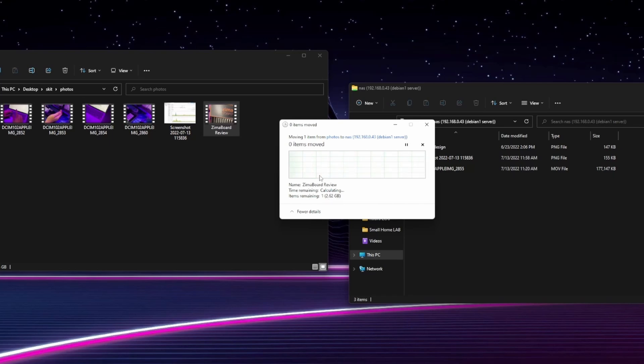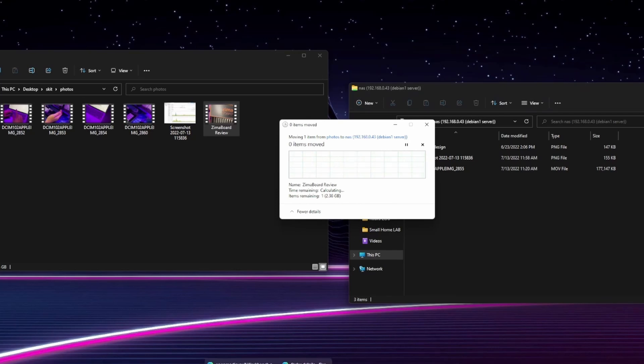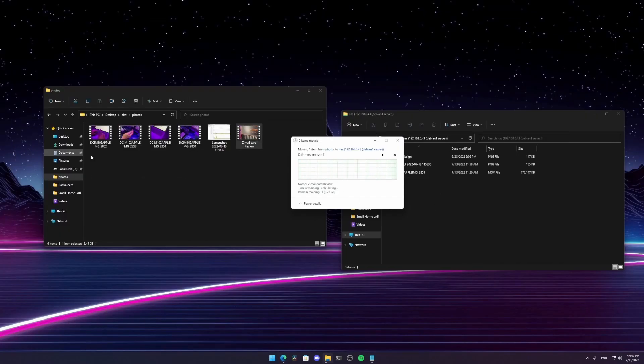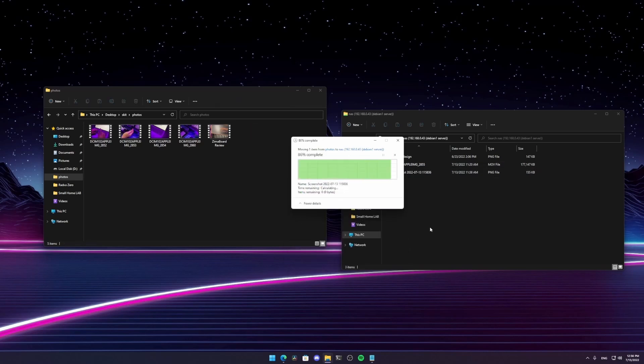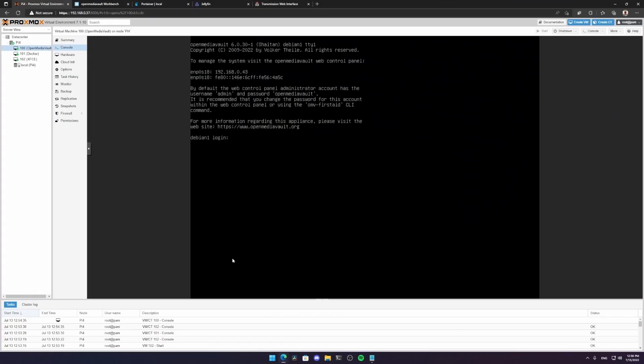The NAS is slow, possibly due to having only two cores, but it does work. I wouldn't recommend it for large files, but it's cool to see a working NAS in a virtual machine on the Raspberry Pi 4. For small files like screenshots, it goes pretty instantaneously - it just goes over there really quickly. So for small files, this NAS could do the job well.